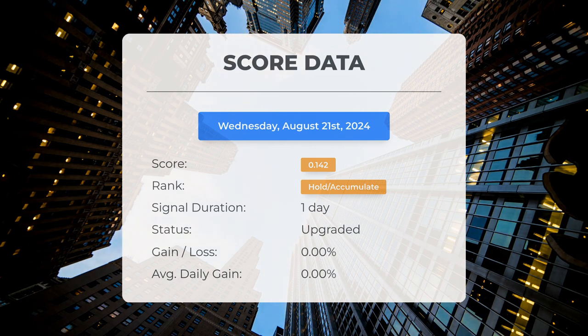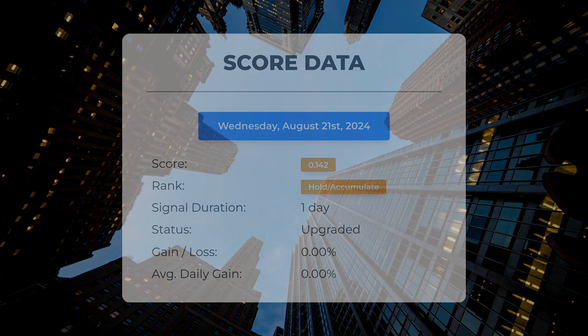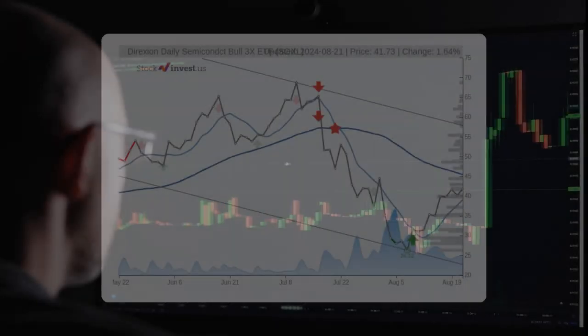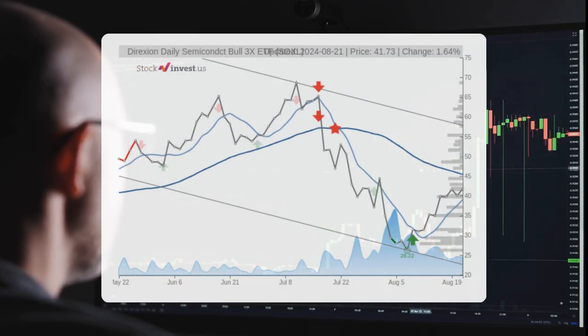Let's examine the stock's performance during this time frame. The stock has experienced natural fluctuations, but it currently reflects a loss of 0.00% since our initial hold or accumulate recommendation. The exchange-traded fund is situated within a broad and declining trend in the short term.